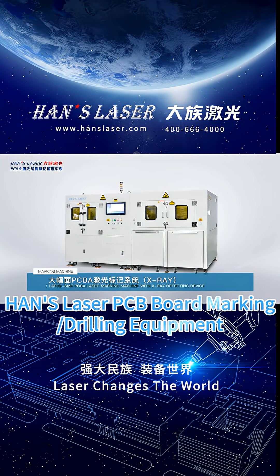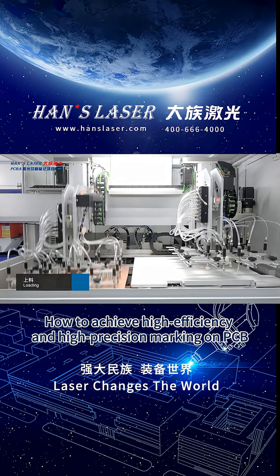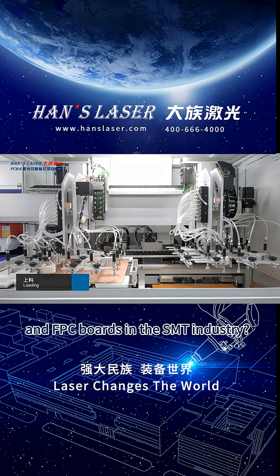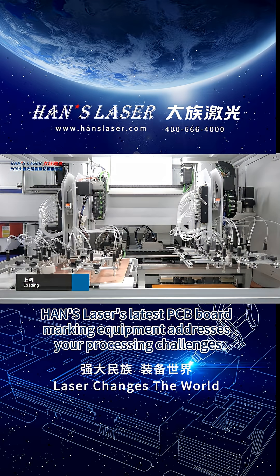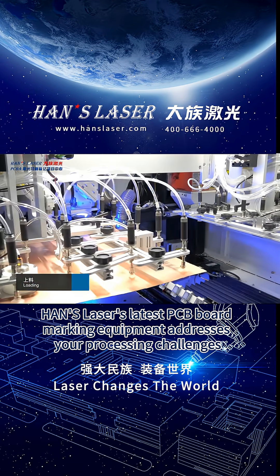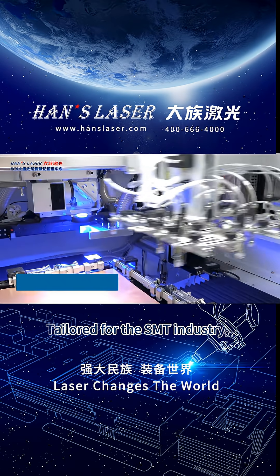HEN S-LASER PCB Board Marking and Drilling Equipment: How to achieve high-efficiency and high-precision marking on PCB and FPC boards in the S&T industry? HEN S-LASER's latest PCB board marking equipment addresses your processing challenges, tailored for the S&T industry.